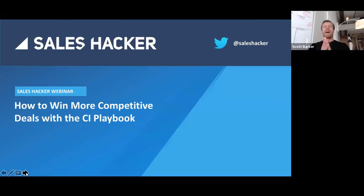Hello everyone and welcome to another Sales Hacker webinar. My name is Scott Barker. I run Partnerships and Revenue at Sales Hacker and I'll be moderating this discussion today. We've got a great presentation laid out for you and what we're going to be discussing is how to win more competitive deals with a competitive intelligence playbook.